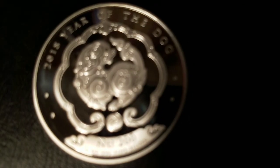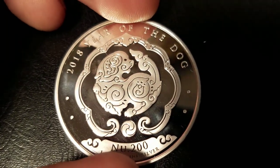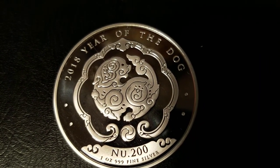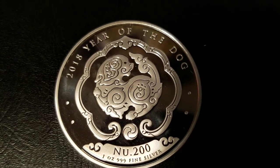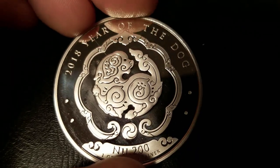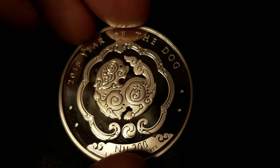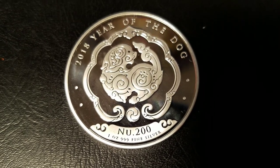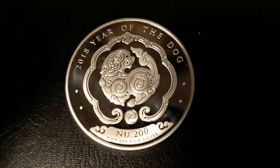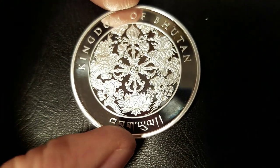I'm a huge fan of the symbolism. I like what everything means. I really like the framing around the dog as well — it takes the cloud, the swirls, and the Ruyi scepters and kind of combines all of those elements to create a new frame. And it's really nice. I really like how it wraps around the dog. And there are these two frosted dots on either side of the frame — I'm not sure what they stand for, but I'm pretty sure they stand for something, because there's a lot of symbolism. There are no wasted design elements on this obverse or this reverse.